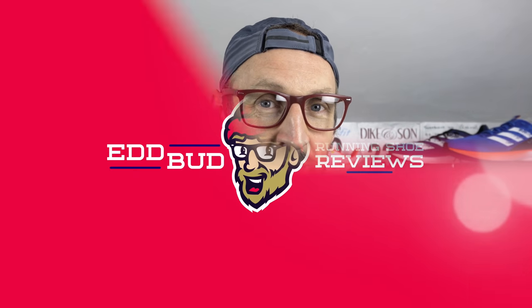Thanks for sticking with me to the end of the video — I very much appreciate it. If it's your first time here and you haven't done so already, please hit that subscribe button and click the bell for notifications. It does help the channel out a huge amount if you give this video a thumbs up, like, and share it with your running buddies. My name's Ed Budd — I'll be seeing you. Bye!